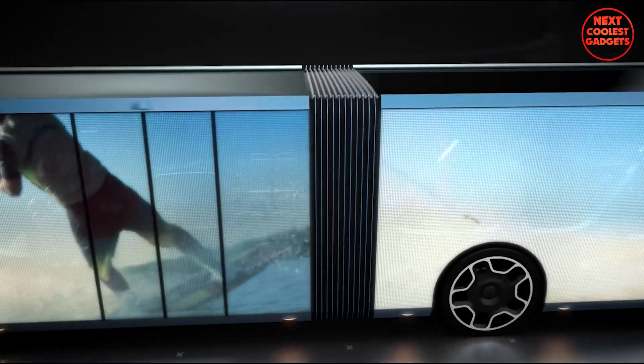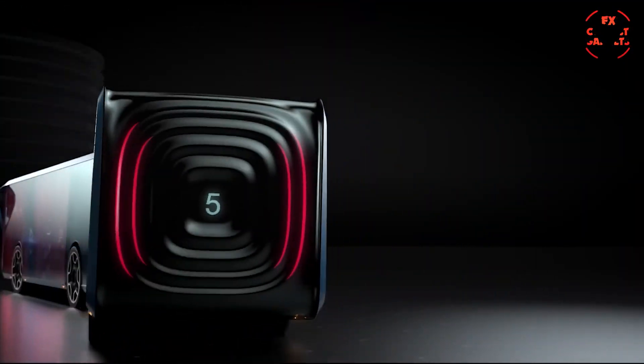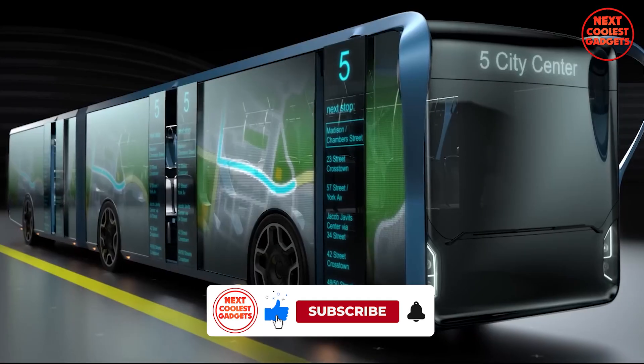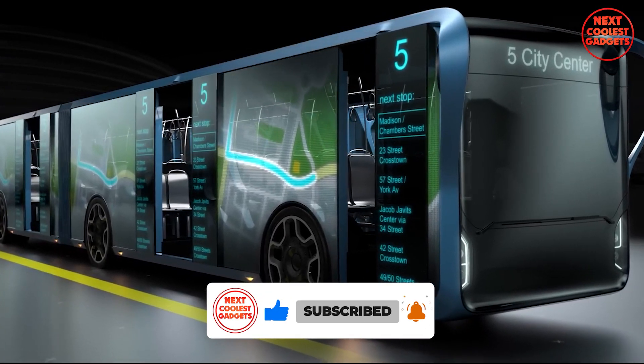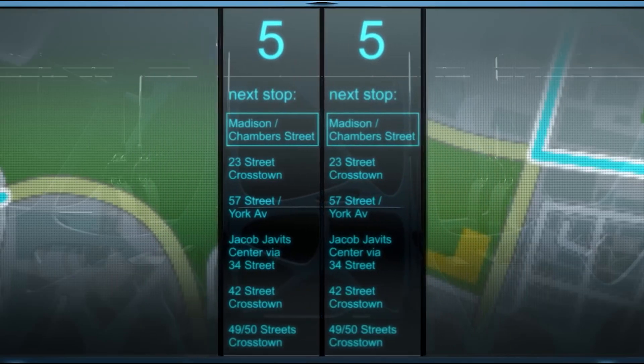The Willi bus's most striking feature is its use of transparent LCD screens for the sidewalls, which offers passengers a panoramic view of their surroundings. These screens can also display advertisements, film clips, route plans, weather reports, news, and tourist information, providing passengers with additional entertainment and information.